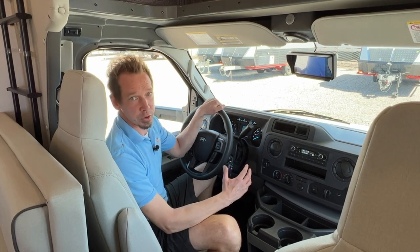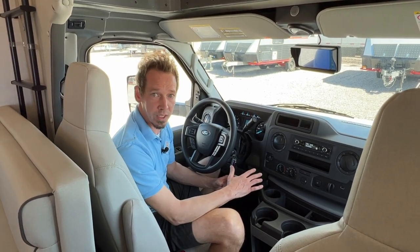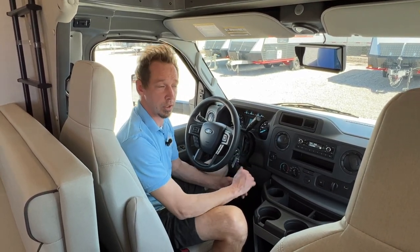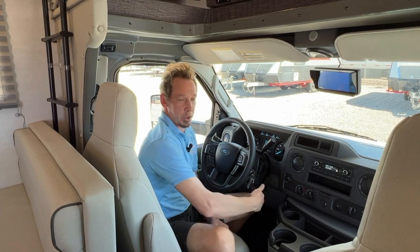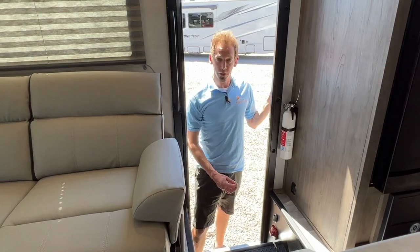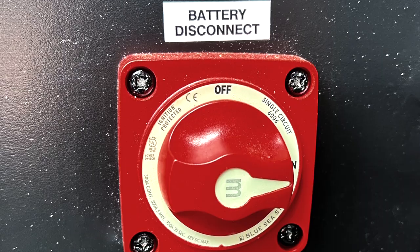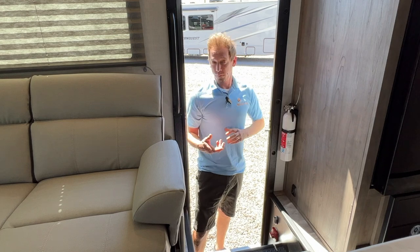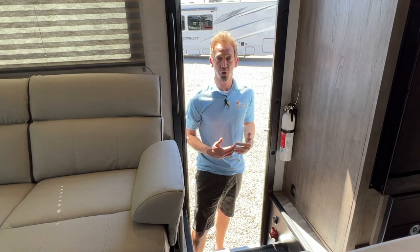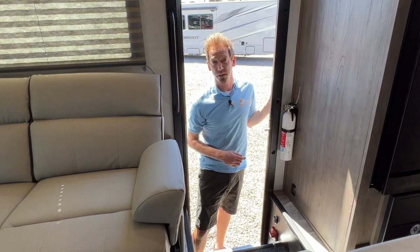Another cool feature is it has an emergency start. Let's say you leave your headlights on overnight and the engine battery dies — you get in and try to start it and it will not start. Behind me, over my head, there is an emergency start button. You'll just push and hold that button, turn your key, and it jumps the engine battery from the house batteries in the back, enabling you to start your engine. Just inside your entry door, down below, you'll see a big red switch — that's your main battery disconnect for the house. Turning that off will kill power to everything in the back, so you want to leave that on for your entire trip. Above that, you have a light switch for the light above in the stairwell.